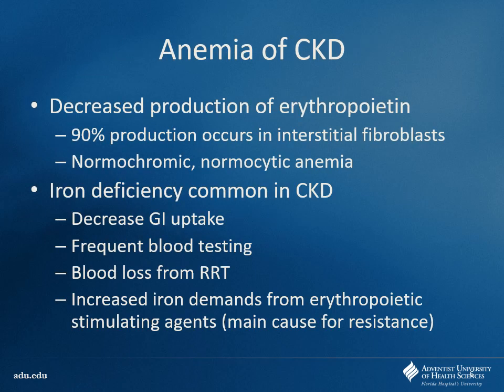One of the major metabolic complications of chronic kidney disease is anemia. Why do you get anemic? Erythropoietin is produced in the kidneys, so if you have decreased kidney function, that includes production of hormones like erythropoietin. These patients will have a normochromic normocytic anemia because their issue is not with production of red blood cells per se, but with the stimulation of that production. Also, these patients are at risk for iron deficiency — mainly because they may have decreased GI uptake, lots of blood testing, and blood loss from dialysis.